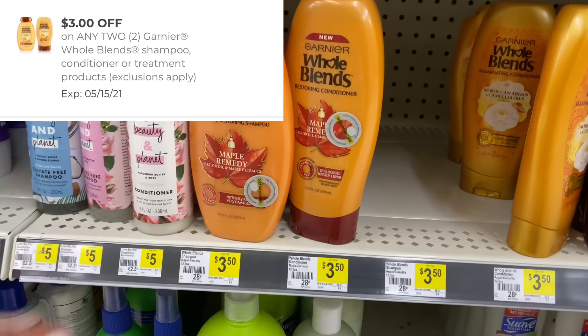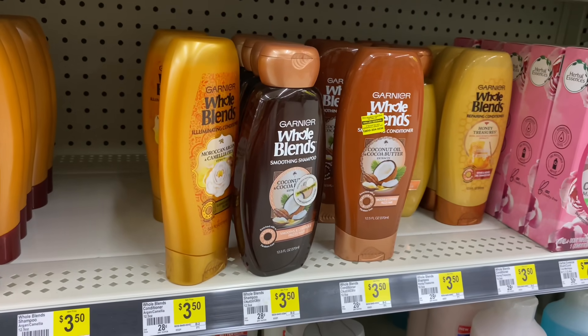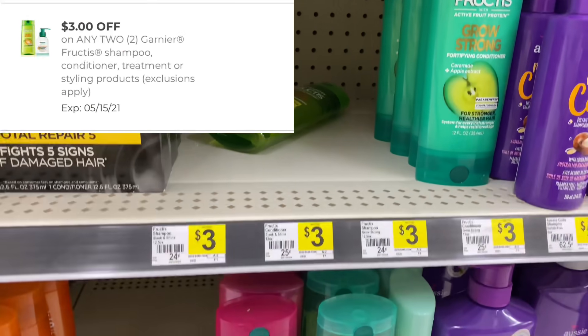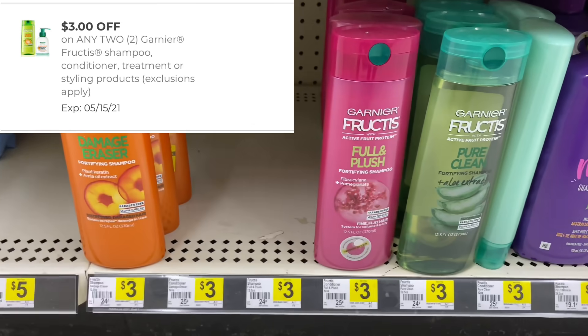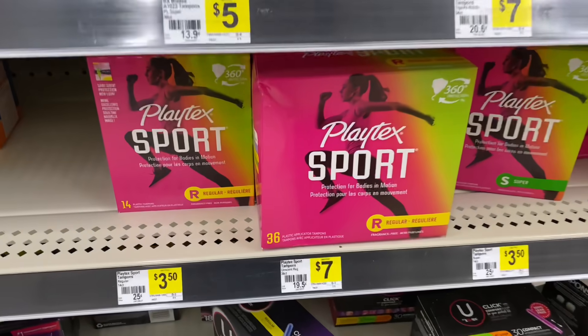If you need hair care, we got new digital coupons for Whole Blends — priced at $3.50 each. Pick up two and use that three off of two digital coupon. You can also pick up the Garnier Fructis shampoo and conditioner, priced at three dollars each — pick up two and use that three off of two digital coupon. We also have a two off of six store digital coupon that can be paired with these.